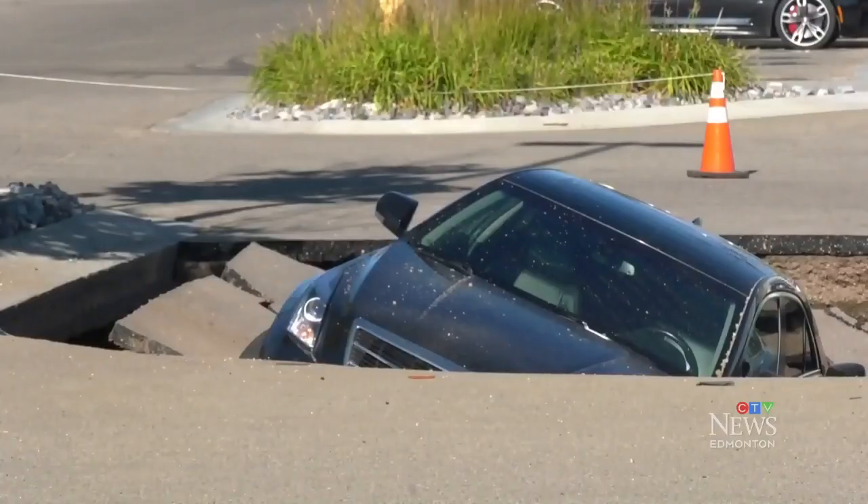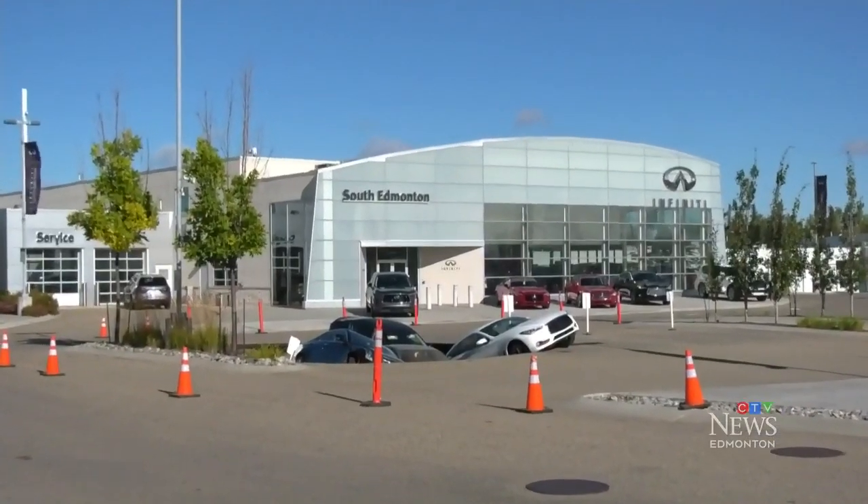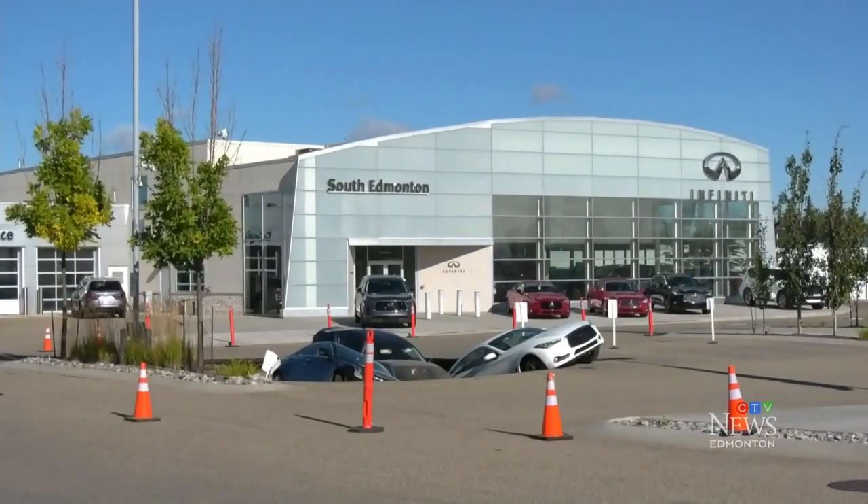This is what welcomed employees at the Infinity South Edmonton dealership early Tuesday morning — four vehicles swallowed up by a sinkhole. Walking in this morning from just over here, I saw the cars sunken in. I just thought it was some sort of picture. I don't know what it was.